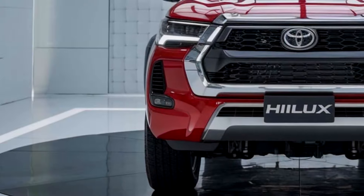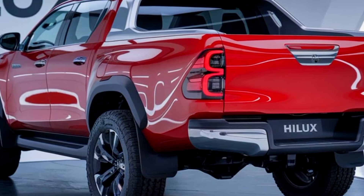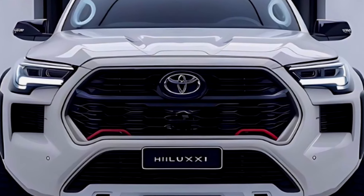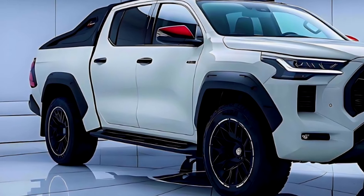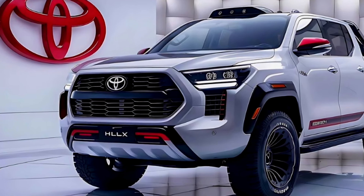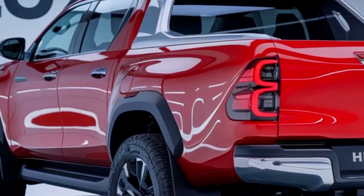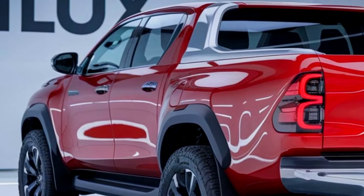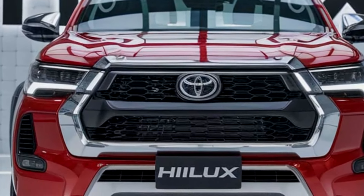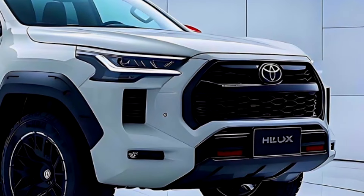The 2025 Toyota Hilux models aren't just ordinary pickup trucks — they're a revolution on wheels. With their cutting-edge hybrid powertrains, they offer both impressive power and outstanding fuel efficiency, making them perfect for heavy-duty tasks and everyday adventures. The latest technology keeps you seamlessly connected and in command, while their superior off-road capabilities ensure you can tackle any terrain with ease. Let us know in the comments which feature you love the most, and don't forget to like and subscribe for the latest updates.